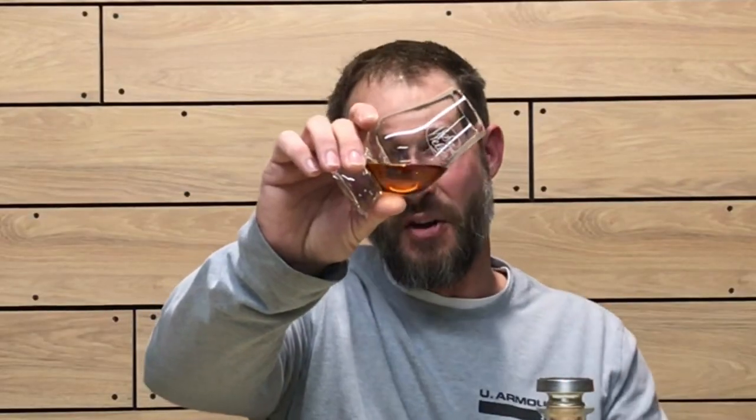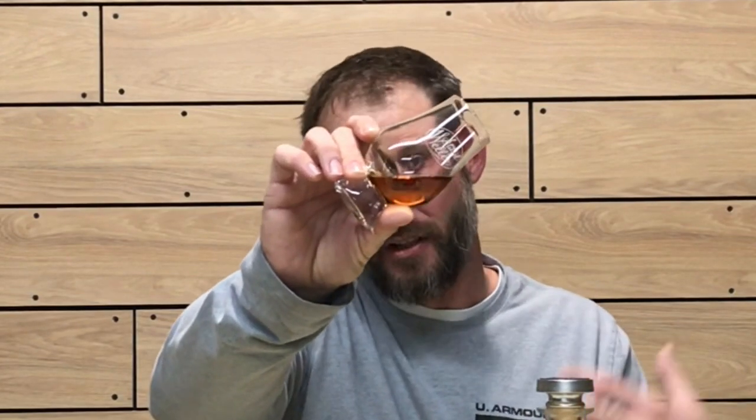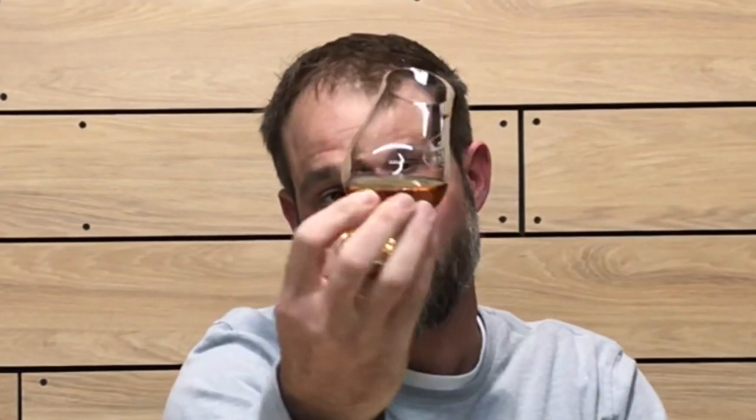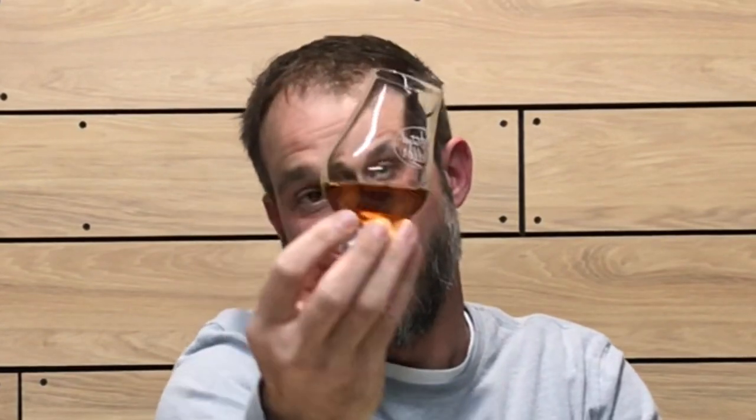Let's get into the color, nose, and taste of this whiskey. It's got a nice dark copper — a deep copper amber color. It does seem to be coating the glass fairly well. I remember the previous bottling was very viscous, and this one is also coating the glass very well with a nice viscosity.